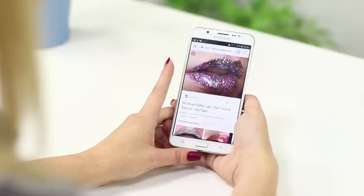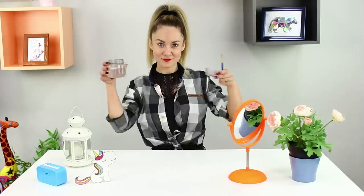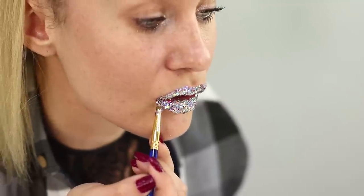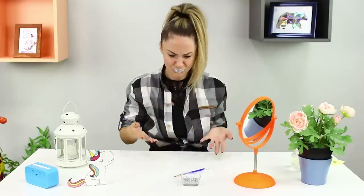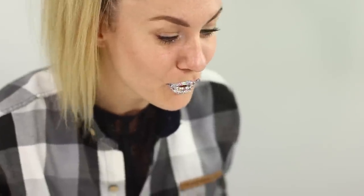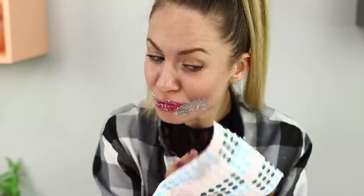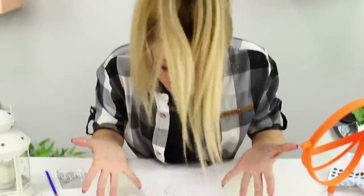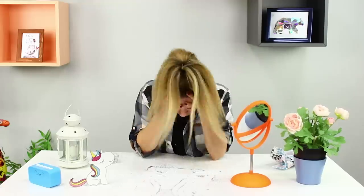Today I want to be extra dazzling! How about 3D lips with sparkles? Take some gel, a brush, and glitter. Apply the gel to your lips and then apply the glitter with a brush, working from the lower lip to the top. This is super uncomfortable — the gel is climbing into the mouth, and spiky glitter feels like sandpaper on my lips! Plus, this glitter is pretty hard to remove — I'm like a crushed Christmas ornament! This wasn't what I wanted!